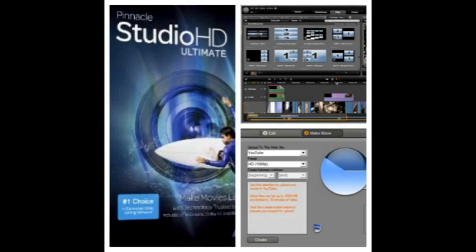Pinnacle is worth every penny paid for a lifetime of memories that will live on forever.